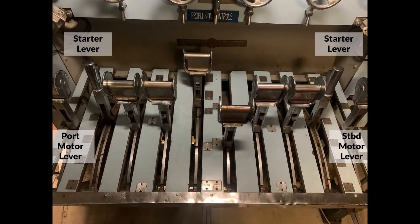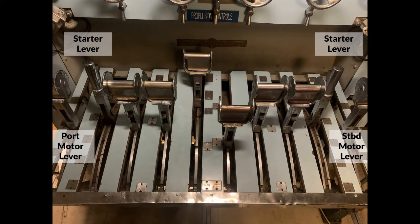The next lever is the starter lever. The starter lever is used for cutting in resistance in series with the armature, thus keeping the starting current down to a minimum. As the motor picks up speed, the resistance can be cut out of the circuit again when the armature is at a running speed and the current has reached a normal value.